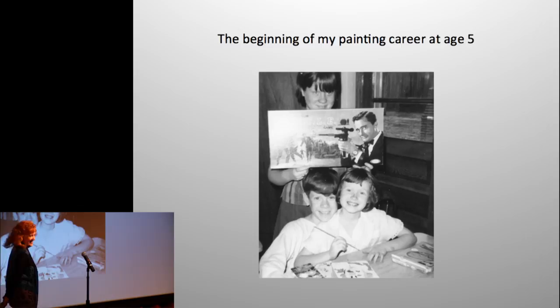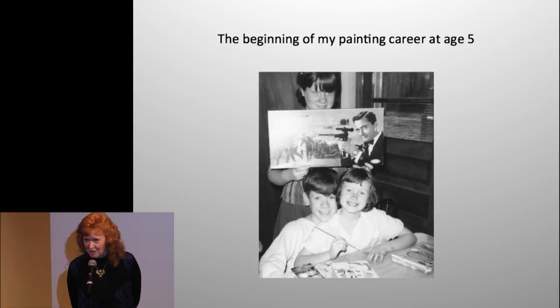This is Christmas morning with my brother Greg and my sister — check out the Man from Uncle game. And this is little Susie Steel painting an oil painting of a clown. If you look closely, I already have oil paint on my nose, and my sweet father took this photo.